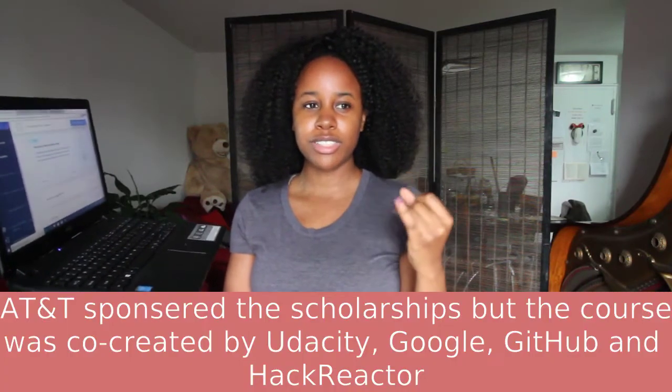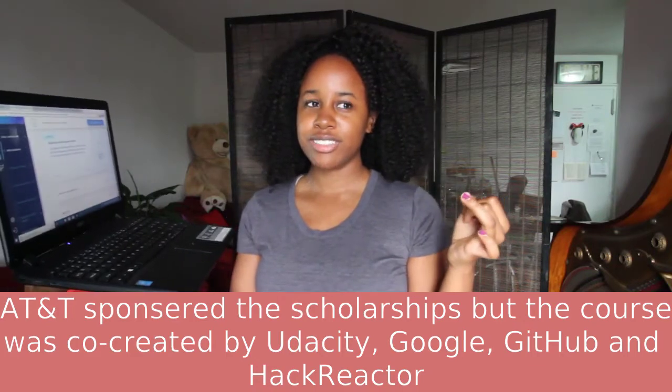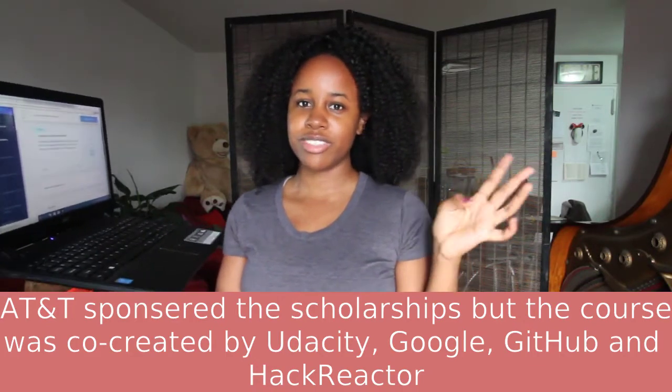Another reason why I chose this was because it was sponsored. I got the AT&T scholarship, but it was sponsored by or created by like Google, Hack Reactor, and two other big name companies.